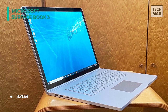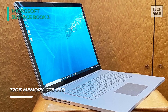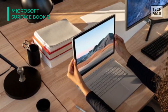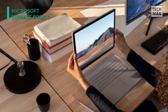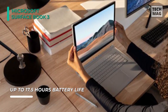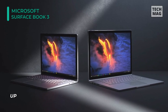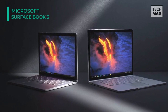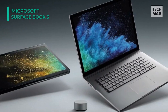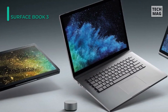The 15-inch PixelSense display features a 3240x2160 resolution and a 3:2 aspect ratio. It also has 10-point touch support, allowing you to detach it from the keyboard base and use it as a powerful tablet. This device features a dedicated NVIDIA GeForce GTX 1660 Ti graphics card with 6GB of GDDR6 VRAM, allowing you to play Xbox Game Pass PC titles at Full HD 1080p at 60 frames per second. There is also a 5-megapixel front camera for 1080p video chat and a rear 8-megapixel camera for high-resolution photos and videos.